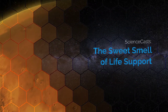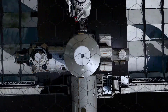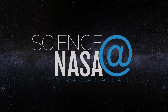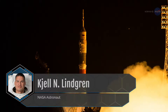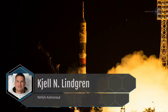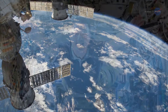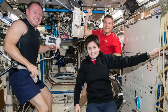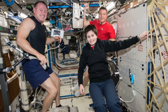The Sweet Smell of Life Support, presented by Science at NASA. When NASA astronaut Shel Lindgren blasted off from Kazakhstan in July of 2015 for his first expedition aboard the International Space Station, he had some lofty expectations. He was eager to see Earth from space and couldn't wait to float in microgravity. And he confessed: he kind of expected the International Space Station to smell like a locker room.